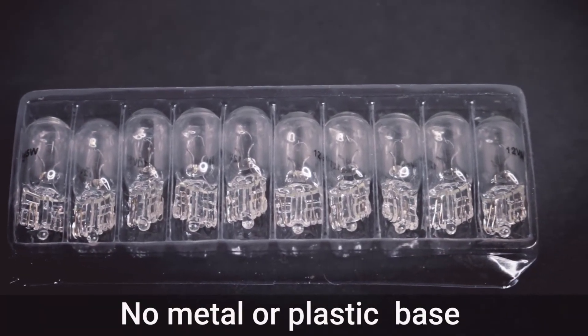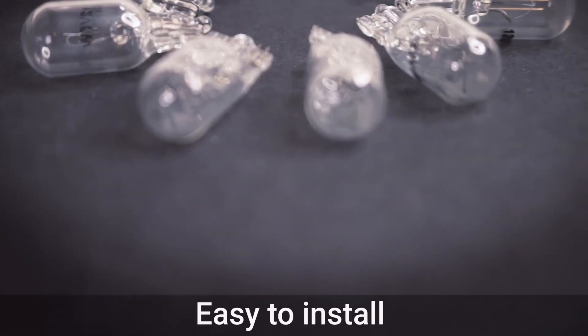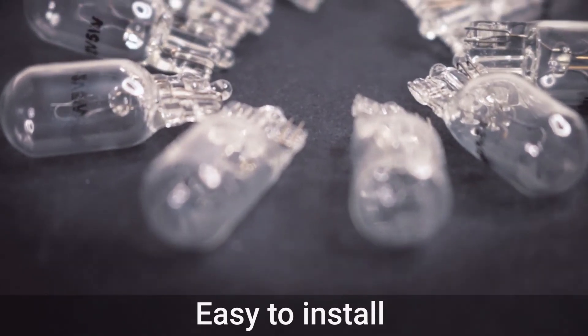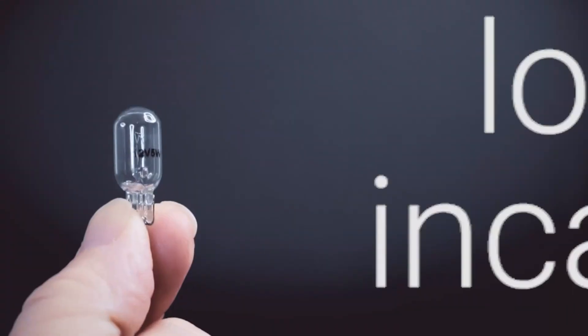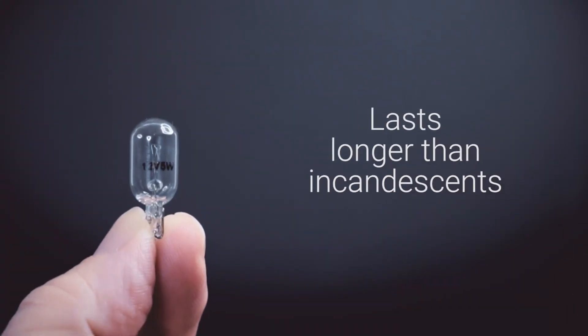Having no metal or plastic base, they are easily installed — just push them into the compatible socket. The Krypton bulb is known for its ability to produce bright light, and they last longer than incandescent bulbs.